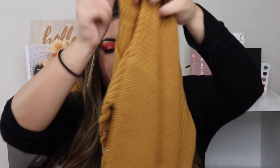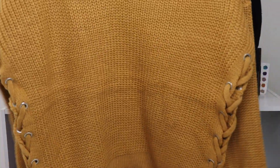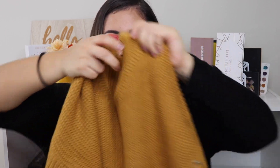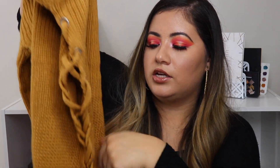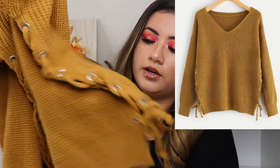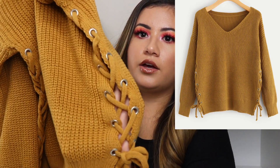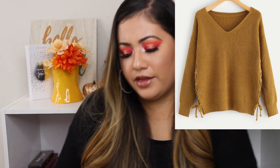The last one that I got is this mustard sweater — this one's super cute also. I like the front; it's kind of like a V-neck and then it's long sleeve. I love the sides of this — you can see what the sides look like. I love that little design. And again, this one was one size fits all. I'm really excited to try on all of the clothing and see what they look like and how they fit. I really like how these sweaters felt.